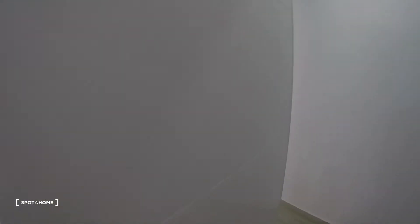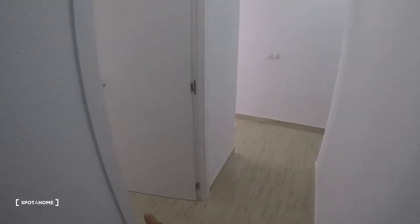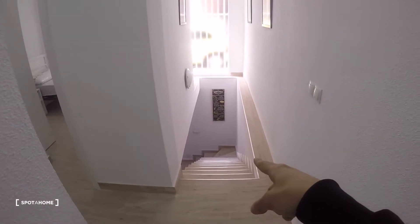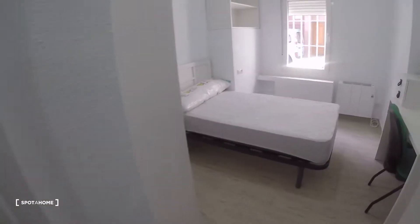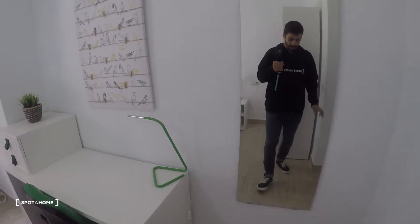Let me show you the main door of the apartment first, which is right there. As we get in, we have this little corridor with bedroom number one here on the left. Here we have a very long corridor with the rest of the bedrooms and bathrooms, and downstairs we have the kitchen, living room, and another bathroom.